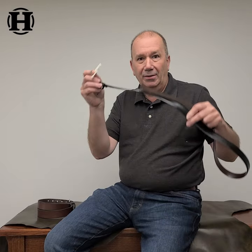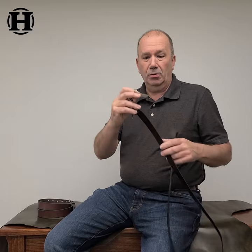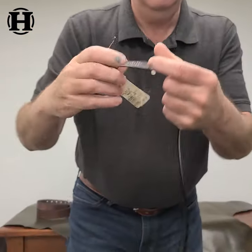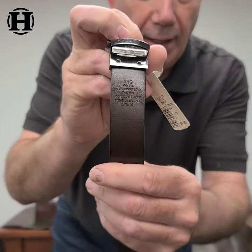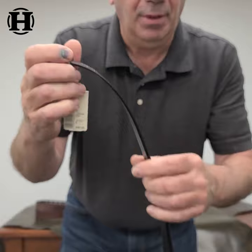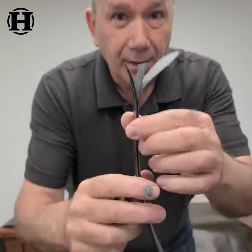Hey everyone, Brian from Hank's Belts. Are you like most people buying belts like this at department stores? Look at this — $30. Made in Taiwan, coated leather, imitation lining, plastic lining. That's what you're getting.